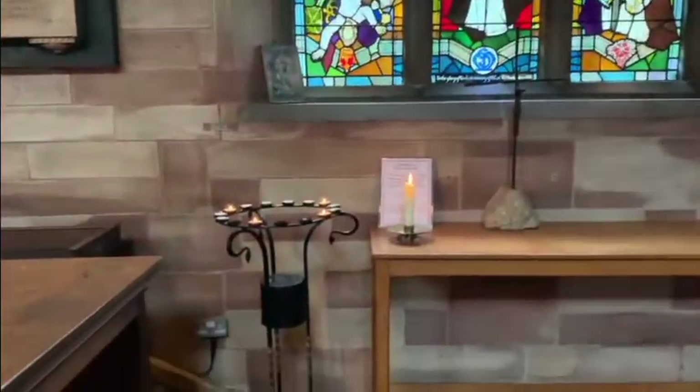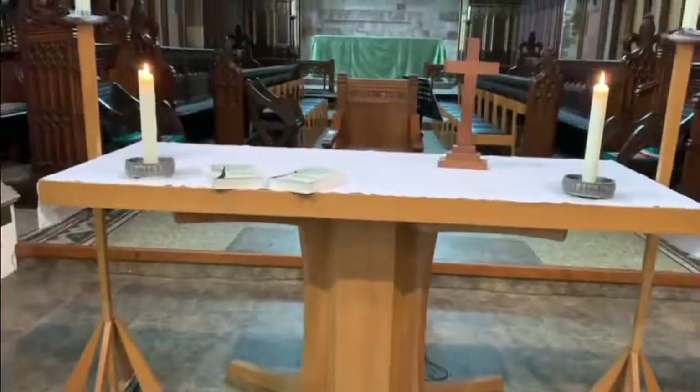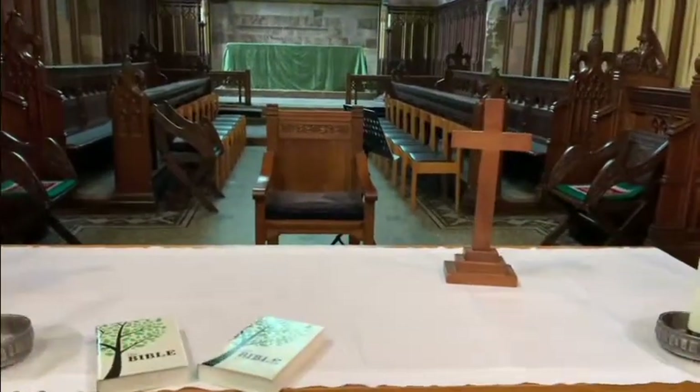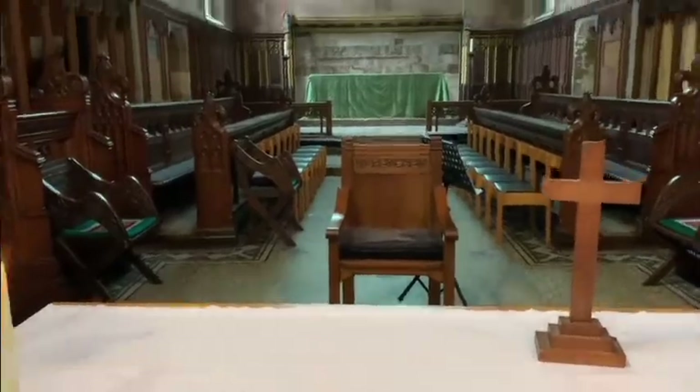Here we have a special spot where we light candles and we use them to remember those who have died. And here is our altar. This is where our Bible, the cross, and the candles are to remind us of God's love and his word and his sacrifice for all of us.